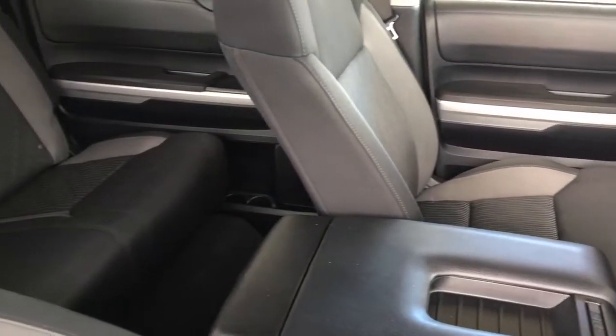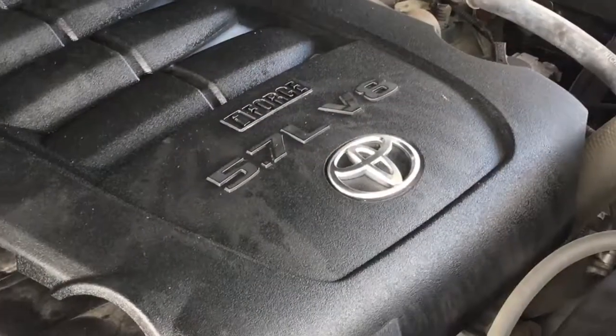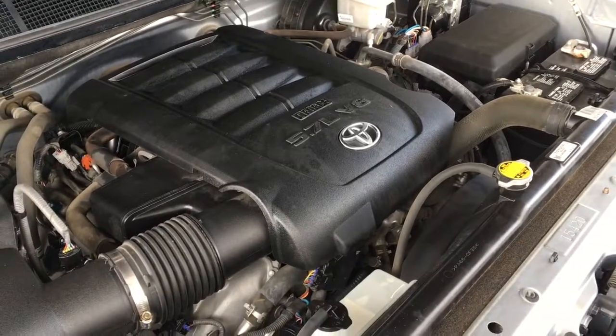Or you can fold up the seats and use the area for additional cargo capacity. The engine bay is clean, and there's no shortage of power with an iForce 5.7-liter V8 under the hood, mated to an automatic transmission.